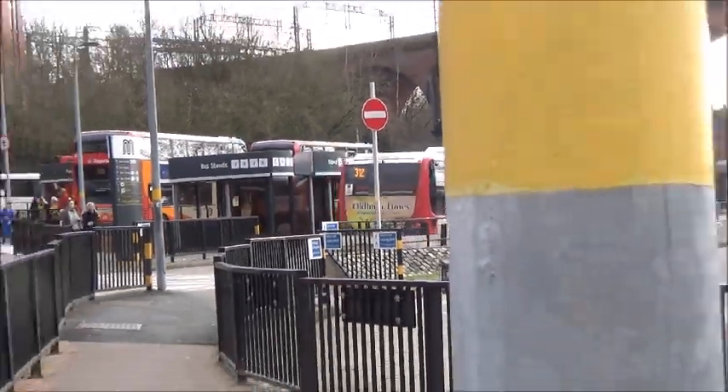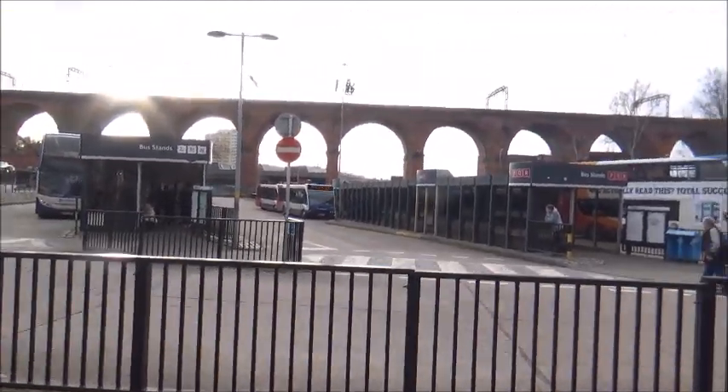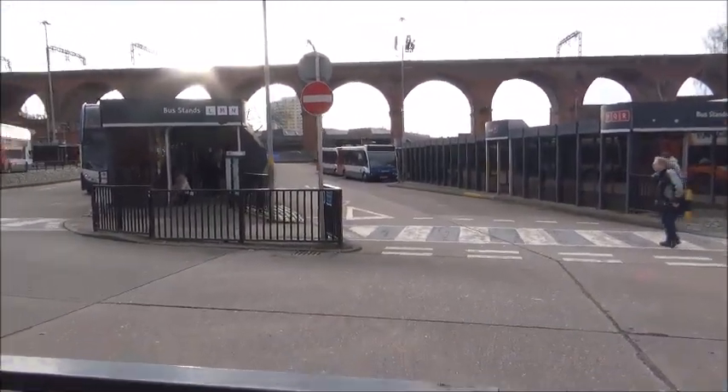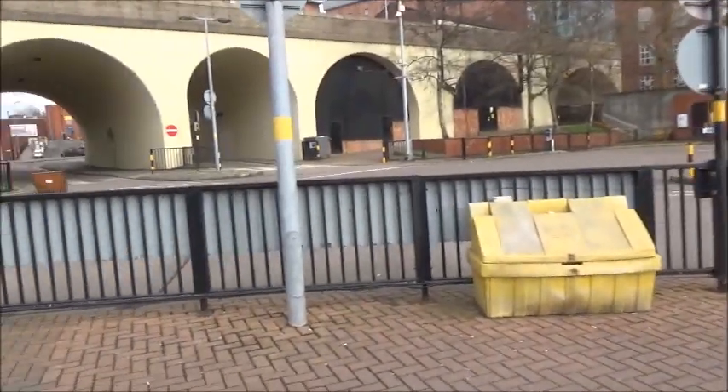We're going travelling back — I'm going to go back by bus. Possibly. Or I might go back by train, I'm not too sure. Another Solo has just turned in behind 47670, so when we catch that one going out, we'll also catch the other Solo.